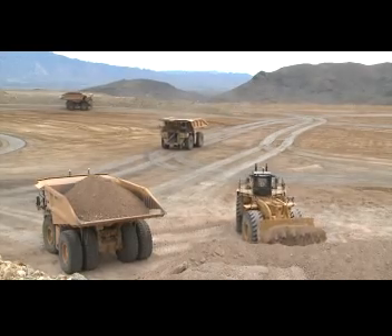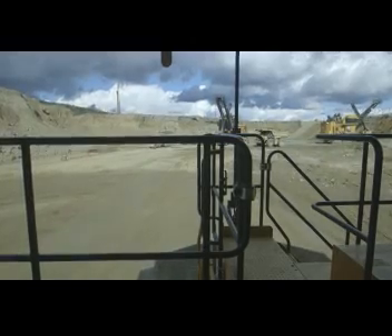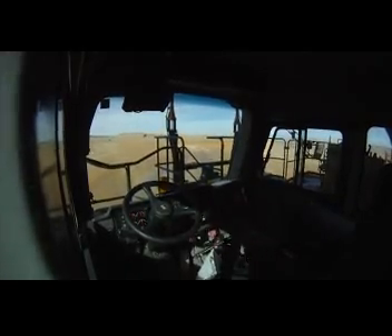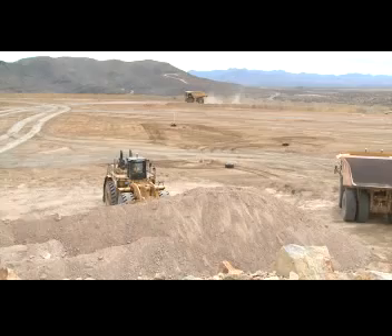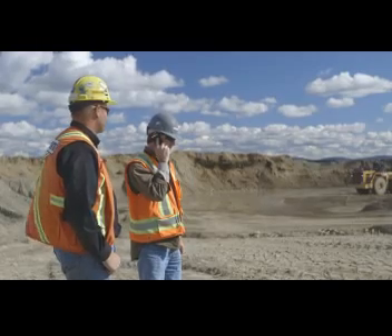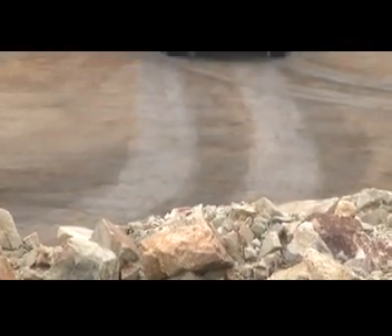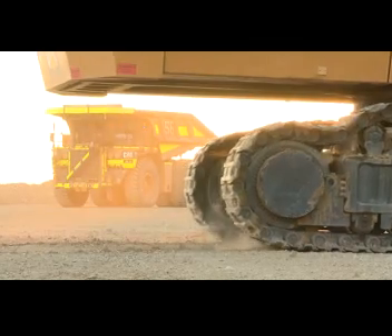Autonomous haulage solutions improve safety, equipment availability, and overall productivity on a wide range of mine sites, and they don't require an operator to be sitting in the cab. That's particularly important for very remote operations, where attracting and retaining skilled labor is a challenge. It also reduces the chances for injury by limiting the number of people working around moving equipment, while enhancing equipment availability and overall productivity.